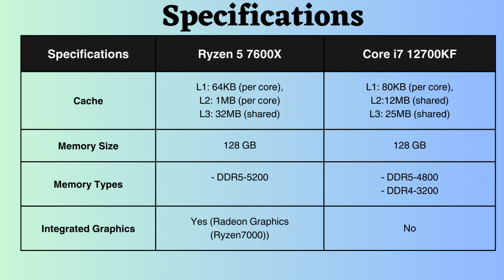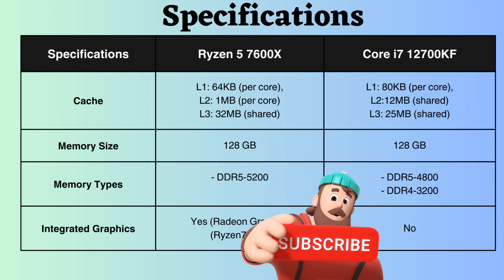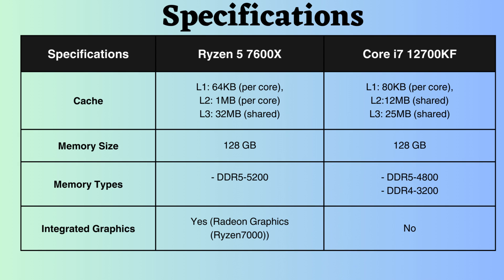While the 7600X boasts a larger L3 cache, the 12700KF features a larger L2 cache. This can provide the 12700KF with an advantage in scenarios where data access patterns favor smaller, faster caches, such as certain single-threaded games.